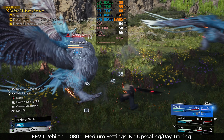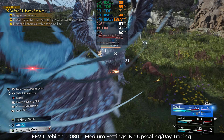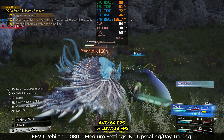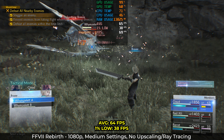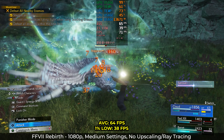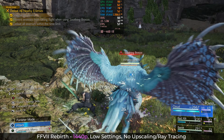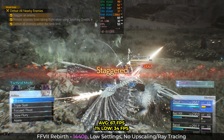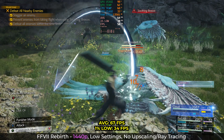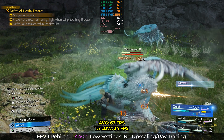Final Fantasy VII Rebirth is unfortunately another game where they kind of expect you to run it using resolution scaling, but all our tests are native. At 1080p with all settings to medium, we only got 64fps with lows at 38 — really playable, but not what you'd expect from a gaming PC. At 1440p with settings to low, you get very similar frames — 67 and 34 respectively. Both resolutions are reasonable playing experiences, but it's a little too similar to console performance for me to get excited about. This might be the game's fault, or it might just be the Intel drivers not performing as well as they should be.